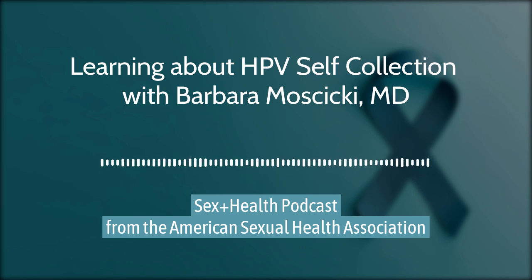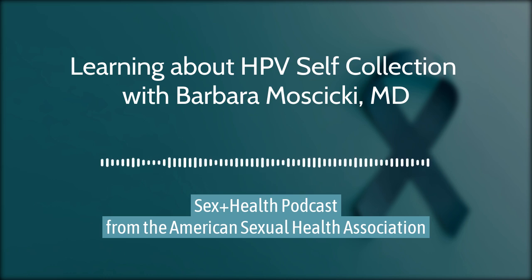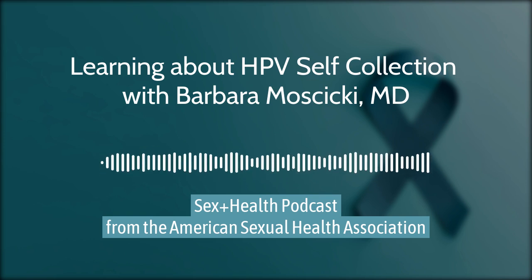I'm Barbara Moschitzky, a pediatrician currently at the University of California, Los Angeles. I have been doing research along the HPV field for around 40 years. One of my interests has always been self-collection for samples. For example, we did a study about 30 years ago where we offered HPV testing using a cotton swab — we asked participants to insert it into their vagina and tested them for HPV. We looked at attitudes about how women felt knowing they might be positive for HPV, and explained that the majority of women would clear it.